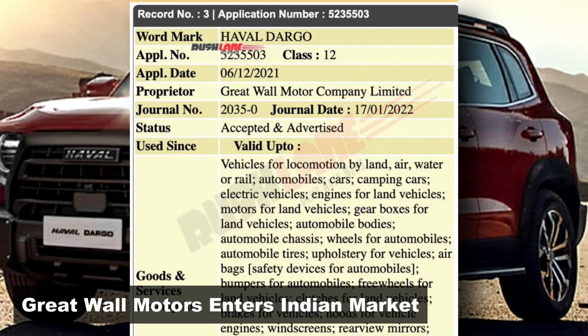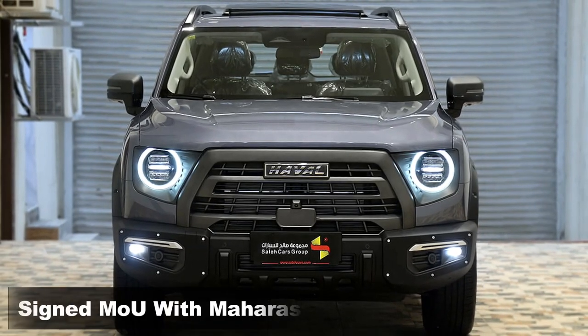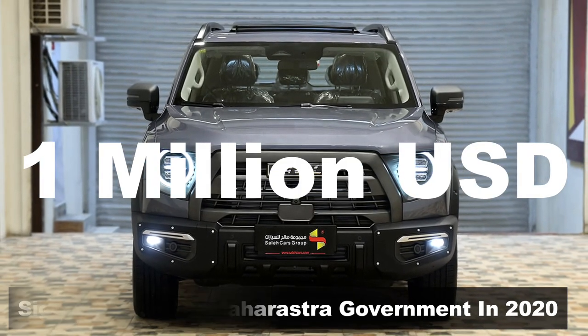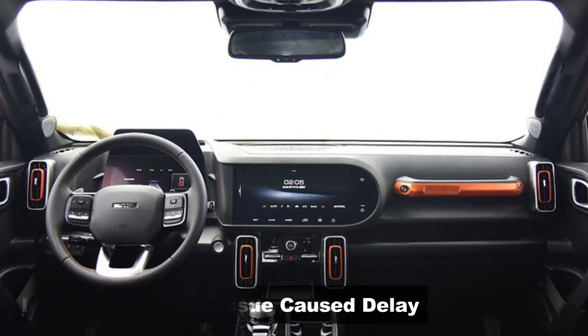Chinese automotive giant Great Wall Motors has filed a trademark in India for its SUV, Haval Tago. In May 2020, the Chinese firm signed an agreement with the Maharashtra government, investing $1 million in the Indian car market. But soon after that, tensions around the India-China border went sky-high, which led to the project being frozen for a while.